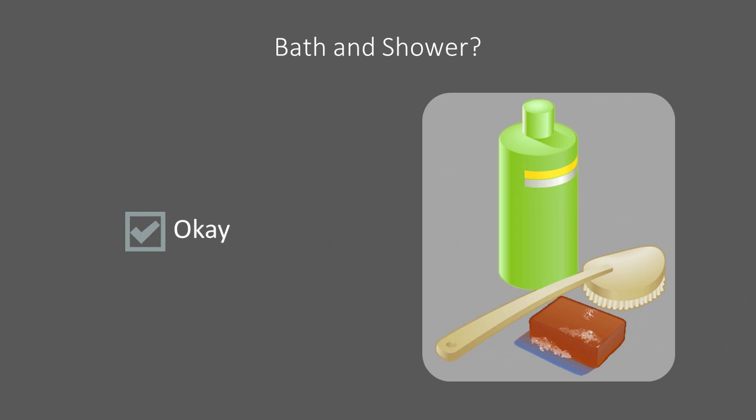It is okay to have a bath or a shower with the catheter in place. You may feel more comfortable showering, and your doctor may actually prefer that you shower the first few times.